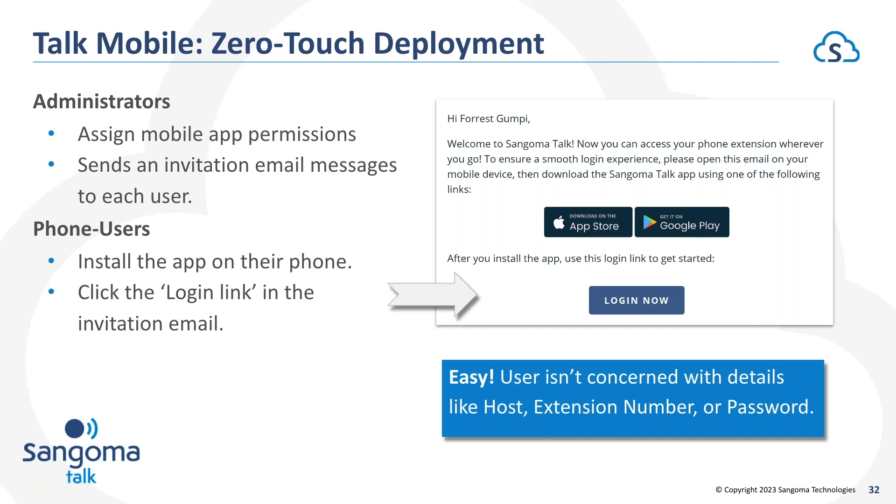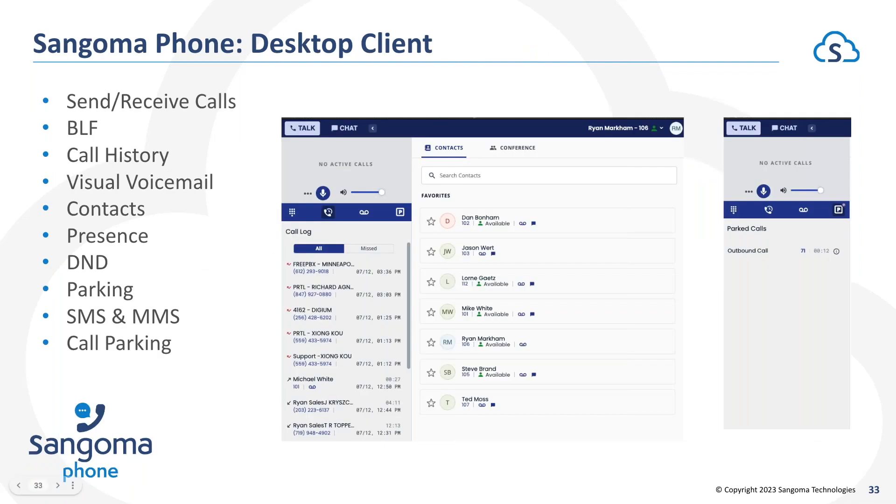From a deployment standpoint, it doesn't get much easier to provision and configure mobile soft phone clients than what we've done with Sangoma Talk. System administrators assign an email address to a user inside user management or an extension and click a button to send an email invite. The user opens that email on their mobile phone and clicks a magic deep link button, which will auto-provision their soft phone client — no need to pass usernames, passwords, SIP credentials, or QR codes. Their phone is registered and ready to go. System admins are happy, users are happy.